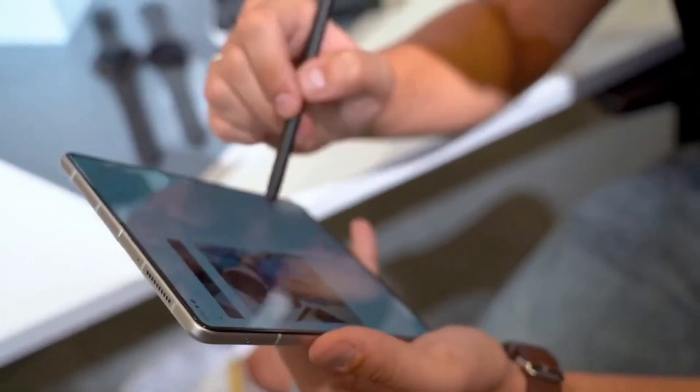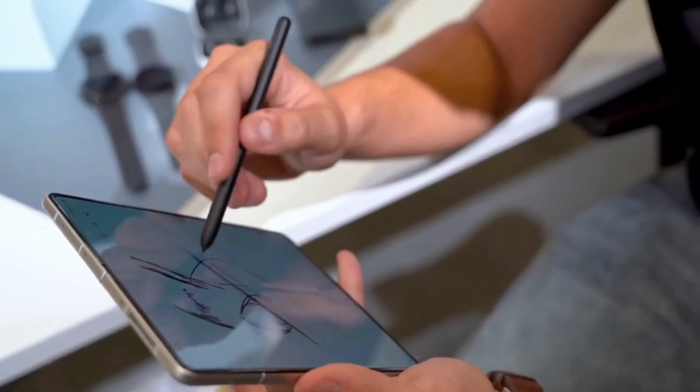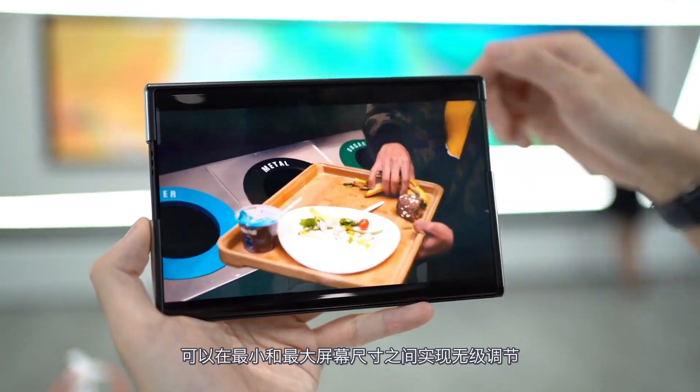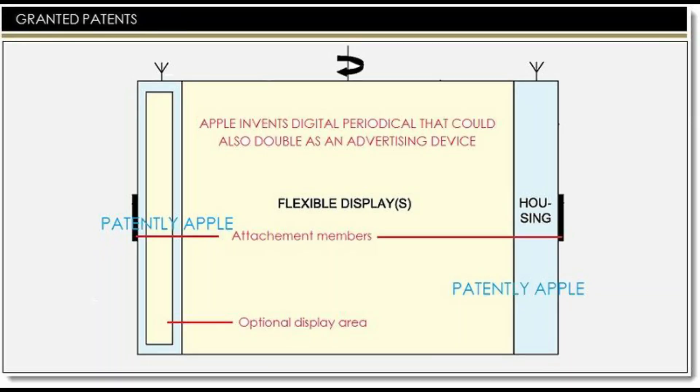If device manufacturers can get the technology right, rollable displays offer real advantages. This is not the first time Apple has filed a patent like this — they have been doing so since 2014.